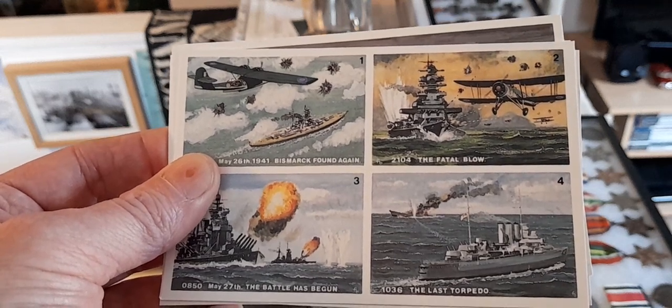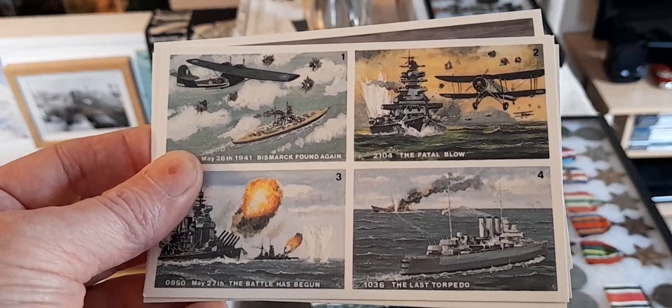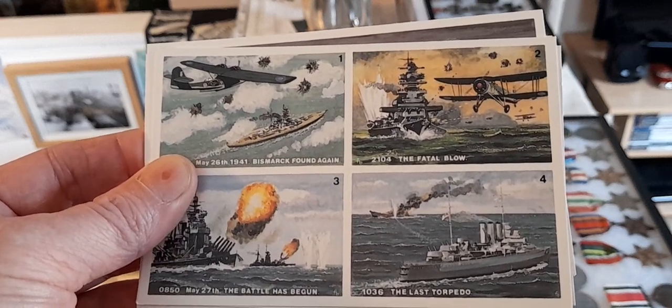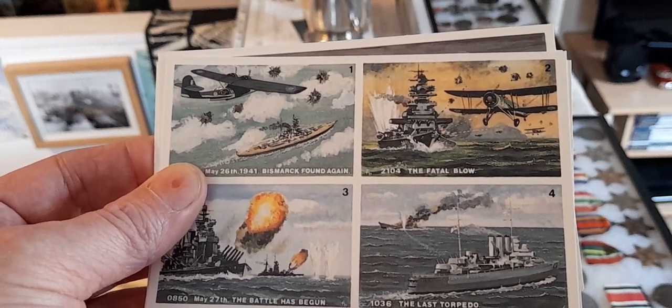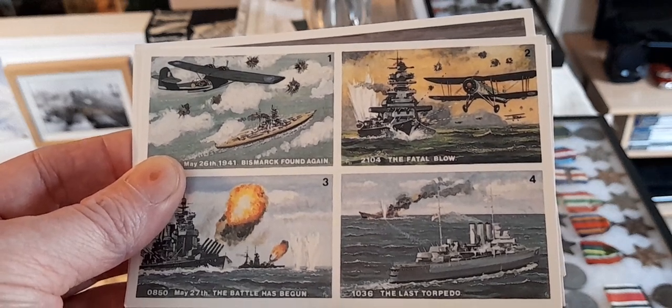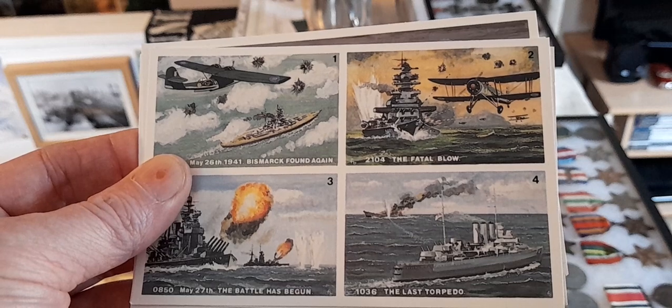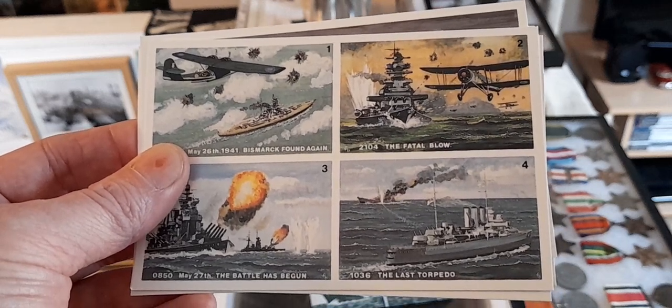Various theories have been put forward to explain why the Hood blew up so easily. One thing is certain: she had insufficient deck protection against plunging shellfire. Ironically, Rear Admiral Hood himself was aboard HMS Invincible during the First World War's Battle of Jutland when it suffered exactly the same fate. Also on that very day - May 31st 1916 - the keel of HMS Hood was laid down.